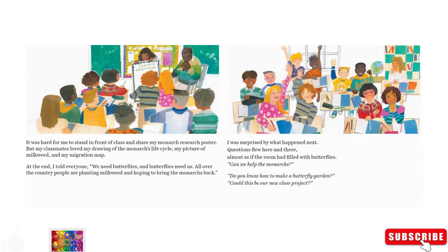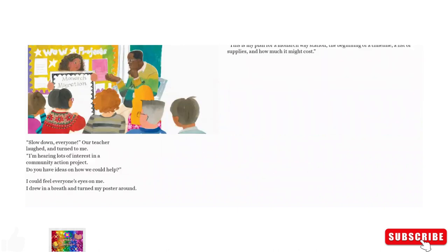All over the country, people are planting milkweed and hoping to bring the monarchs back. I was surprised by what happened next. Questions flew here and there, almost as if the room had filled with butterflies. 'Can we help the monarchs?' 'Do you know how to make a butterfly garden?' 'Could this be our new class project?' 'Slow down, everyone,' our teacher laughed, and turned to me. 'I'm hearing lots of interest in a community action project. Do you have ideas on how we could help?' I could feel everyone's eyes on me. I drew a breath and turned my poster around. 'This is my plan for a monarch waystation — the beginning of a timeline, a list of supplies, and how much it might cost.'